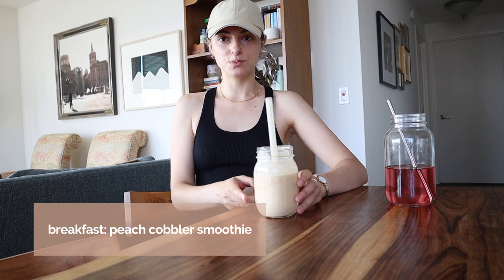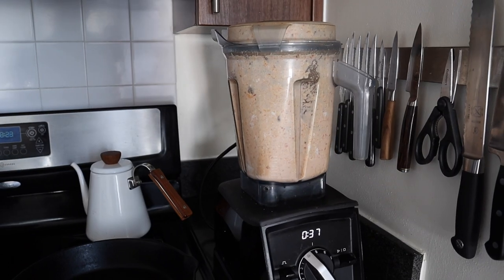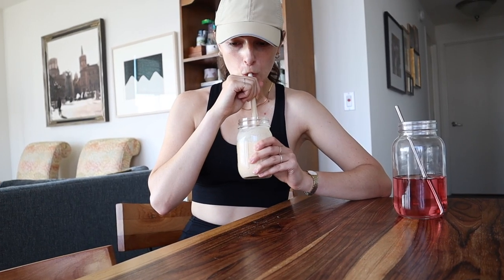Good morning! I pulled together a really quick breakfast — my peach cobbler smoothie. It's super tasty and has a secret ingredient that gives it that cobbler taste. I'll see you for lunch.